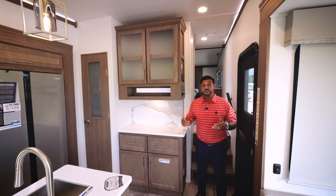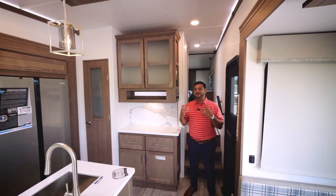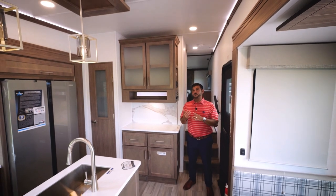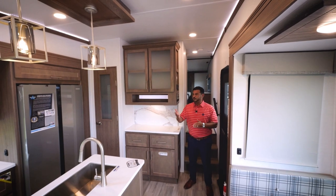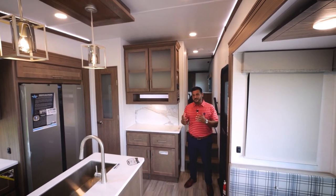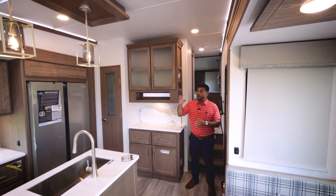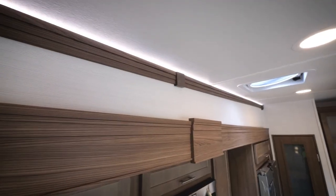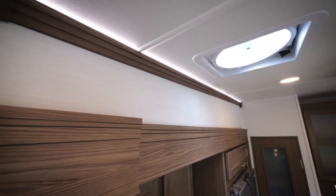A great residential touch you'll find in the Avenue 32 RLS is our lighting. In the ceiling, we are using residential full flush can lighting. We also add that type of lighting under all of our cabinets, so you're not going to find any pancake lights that you have to push a button to use. Above our crown molding, you'll also see LED strip lights that really give it that nice residential touch.